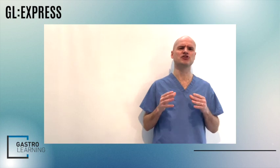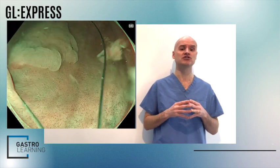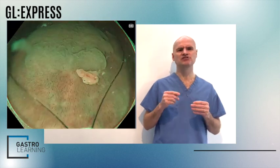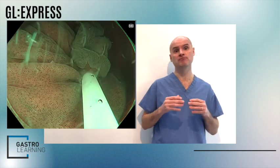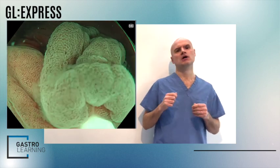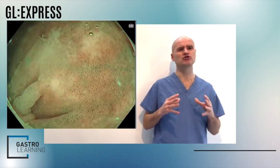Resection of serrated polyps carries an increased risk of incomplete resection due to their indistinct delineation. When resecting these polyps, we should be careful about the borders we take. Dye-tinted submucosal injection can improve delineation and therefore improve complete resection rates. The resection technique of choice is cold snare — even for large piecemeal serrated polyps — because of the reduced complication rates.